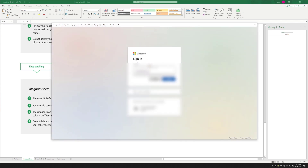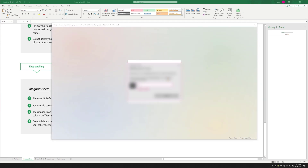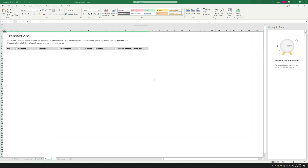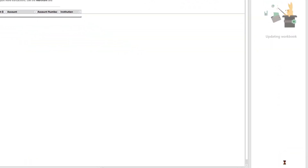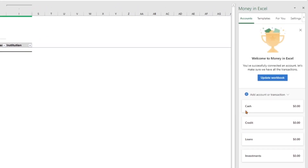I have a test account that I'm going to sign in with here. The first thing you may see is that there's an update available for this workbook, so I'm going to go ahead and update. This may pop up at some point, but it should show you that it just updated some algorithms and is done.